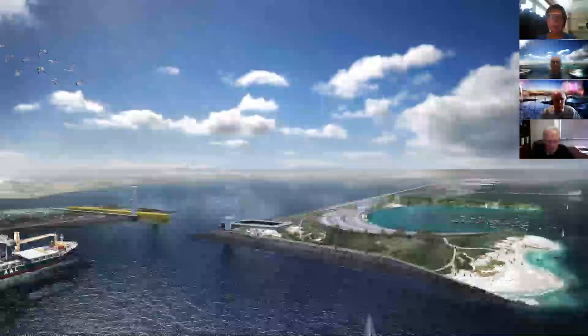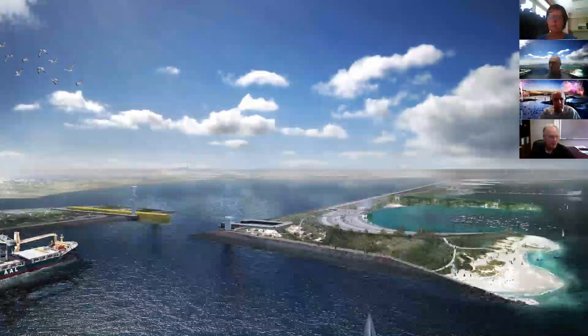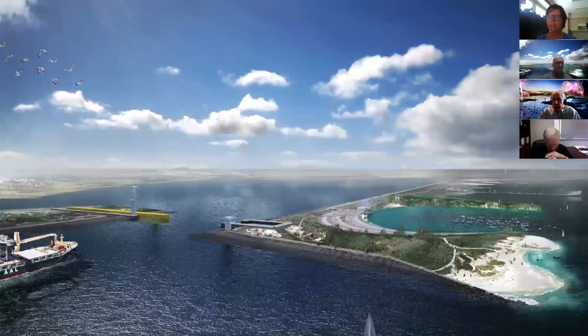We'll get started on time. Hi everyone, hopefully you can hear me. I apologize for the wind in my background. I wanted to thank everyone for joining today's presentation and also thank the COTE group — the Committee on the Environment — for hosting. A couple of housekeeping items: all attendees are muted, but you will have the opportunity to ask questions at the end. There's a Q&A button on your screen, so please type your questions there.